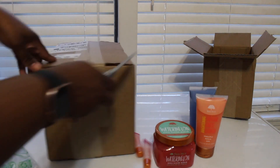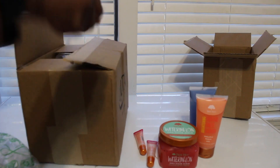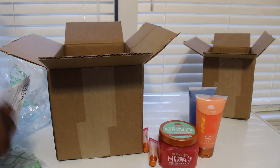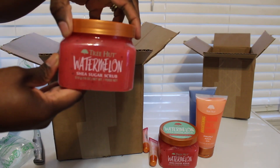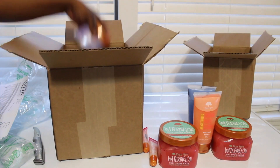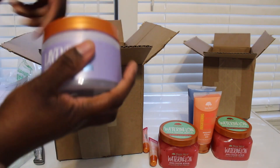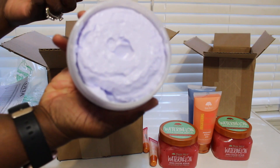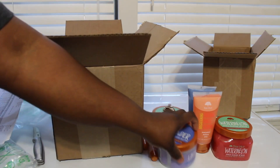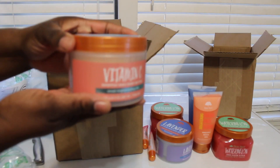Here is my next order. I did get another watermelon sugar scrub, so I got two of those. Then I picked up the lavender whipped shea body butter — oh it smells good, it smells just like lavender.